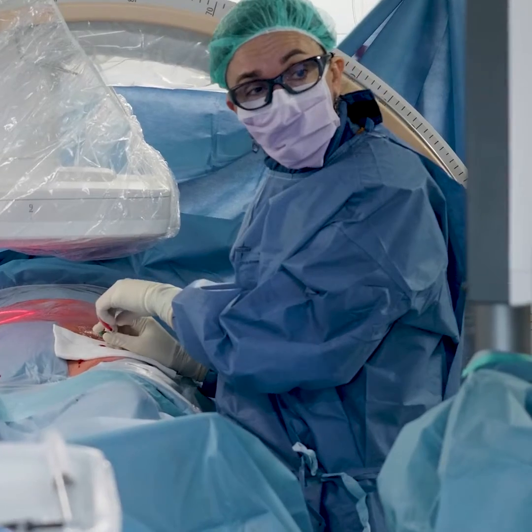These clots can travel up the IVC and then to the lungs, and this is what's called a pulmonary embolism, and it can be life-threatening.